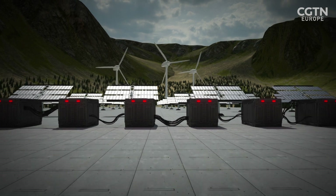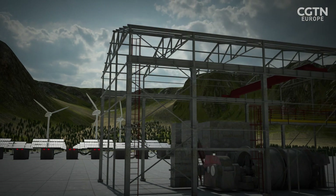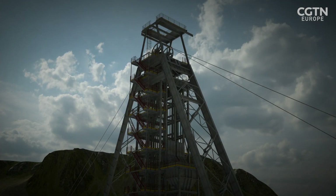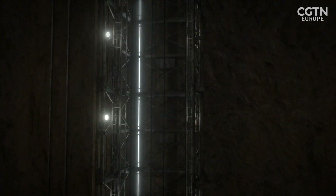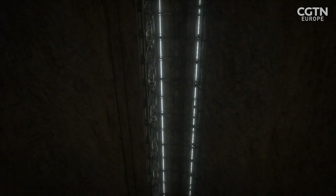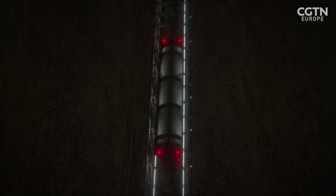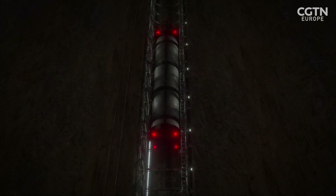According to London's Imperial College, a cheap virtual battery could be created by hoisting and dropping 12,000 tonne weights — that's 1.8 Eiffel Towers — down disused mine shafts. It's called Gravity Energy and is being developed by Gravitricity, an Edinburgh-based startup which hopes to use old mines to make better use of clean electricity at half the cost of lithium-ion batteries.